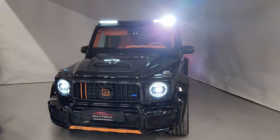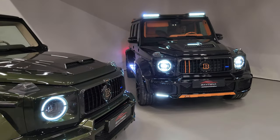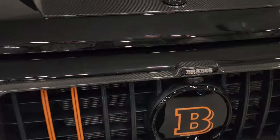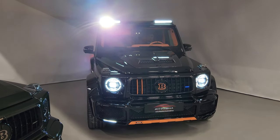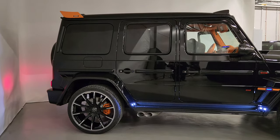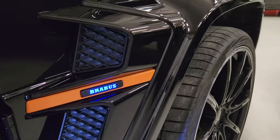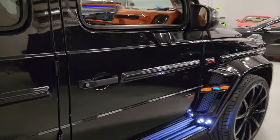Super strong lights. Brabus 800 — a masterpiece by Konstantin Buschmann.